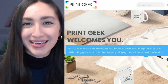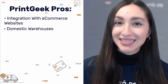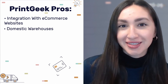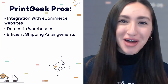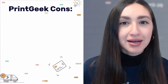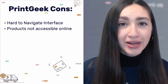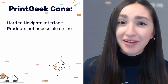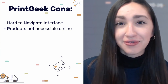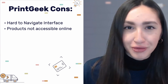Our last POD supplier is PrintGeek. Their perks include integration with various e-commerce platforms, domestic warehouses enabling faster fulfillment, and shipment within two to five business days. However, their website interface can be extremely confusing and you cannot access their product list online — you have to send an inquiry or visit their physical store — so this supplier won't be the best fit for everyone.